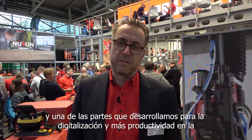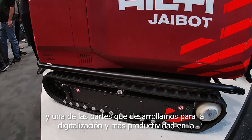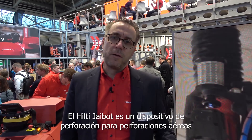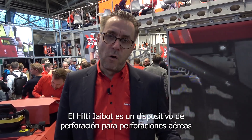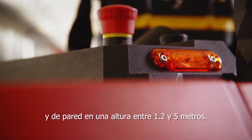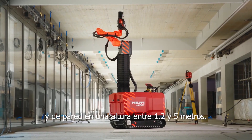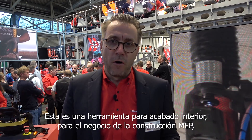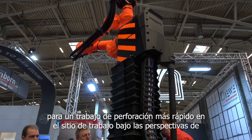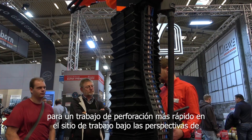One of the products we developed for digitalization and more productivity on the construction site is the Hilti J-Bot. The Hilti J-Bot is a drilling device for overhead and wall drillings at heights between 1.2 and 5 meters. This is a tool for interior finish and MEP construction business to speed up drilling work on site.